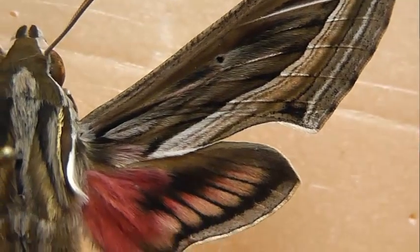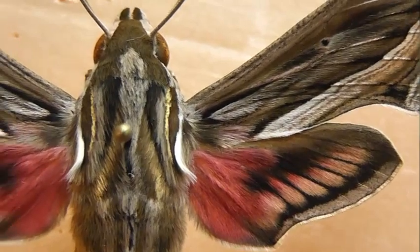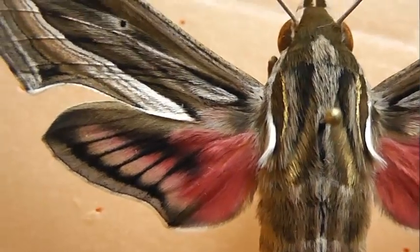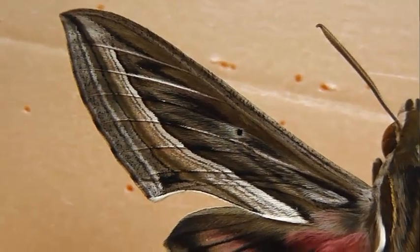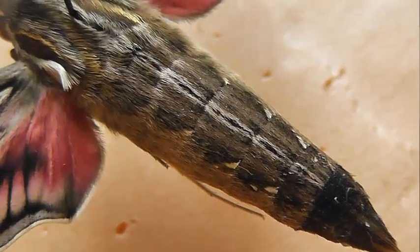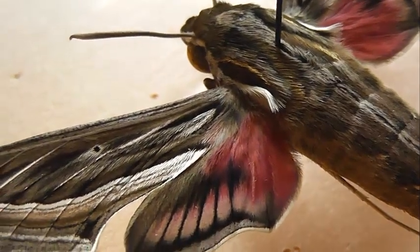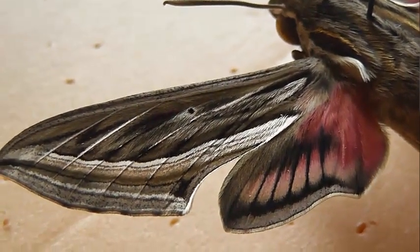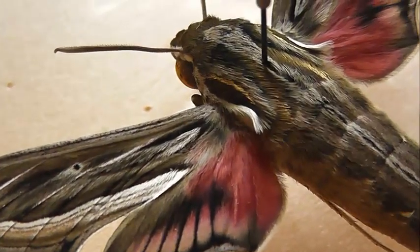Длина переднего крыла 28–35 мм. Передние крылья оливково-бурого цвета с рисунком из светлых и тёмных продольных полосок и с желтовато-белой изогнутой полоской, проходящей по диагонали от вершины крыла к его внутреннему краю. Задние крылья розового цвета с чёрными перевязями и чёрными жилками. Бахромка крыльев белого цвета.